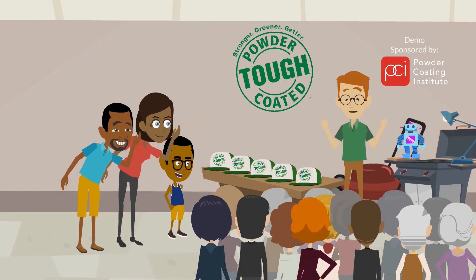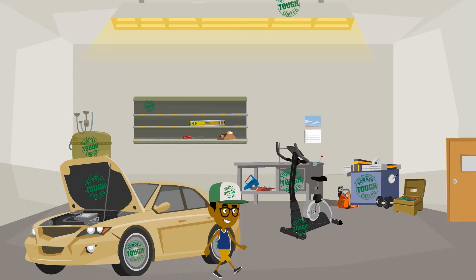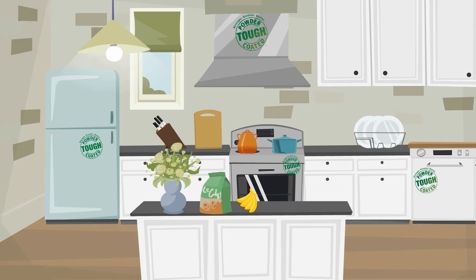Better than liquid paint finishes, powder coatings are applied to products we come in contact with every day. Products that are powder-coated are protected with a durable, long-lasting, and environmentally friendly finish that looks great and stands the test of time.